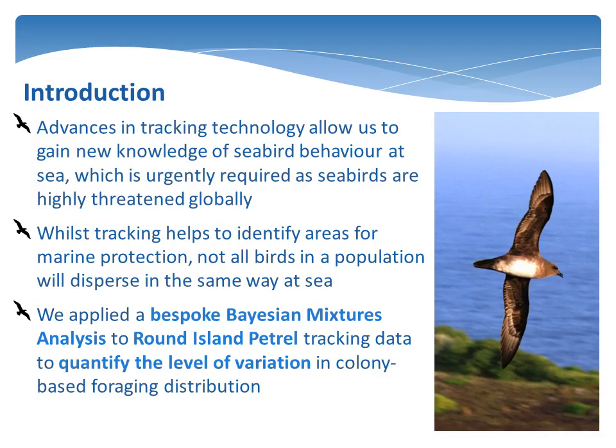Seabirds are more threatened than any other comparable group of birds and have deteriorated faster in recent decades, creating an urgent need to better understand the ecology of seabirds in the marine environment. Whilst tracking helps us to understand seabird distribution in broad terms, we know that not all individuals in a population are going to behave in the same way.